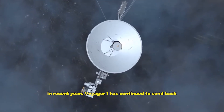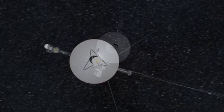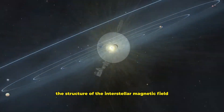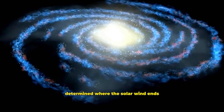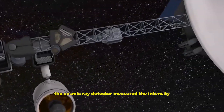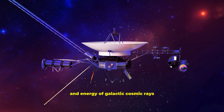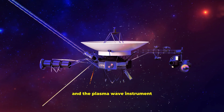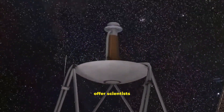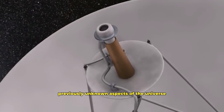In recent years, Voyager 1 has continued to send back new data from all four of these instruments. The magnetometer has detailed the structure of the interstellar magnetic field. The plasma spectrometer determined where the solar wind ends and the properties of interstellar plasma. The cosmic ray detector measured the intensity and energy of galactic cosmic rays, and the plasma wave instrument recorded the sound of the interstellar medium. Voyager 1's returning data offers scientists the opportunity to explore previously unknown aspects of the universe.